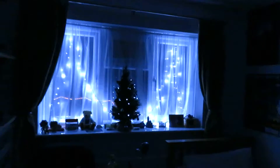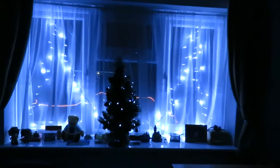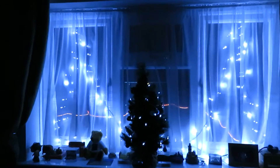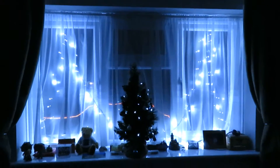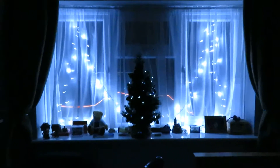Here we are — here's a better look at my lights on my window, as well as those on the tree. I decided to do my room up as well — well, not my whole room, just my window here.